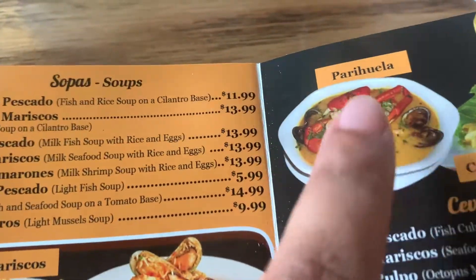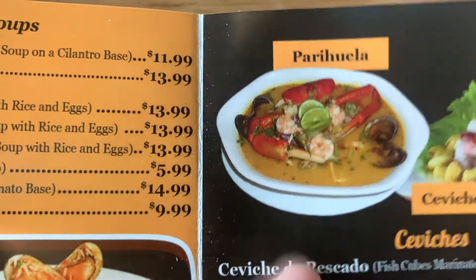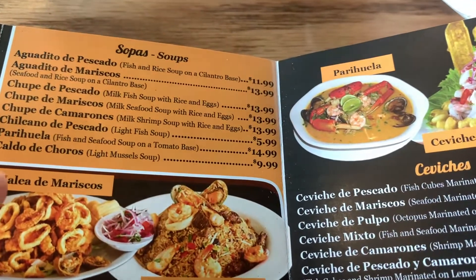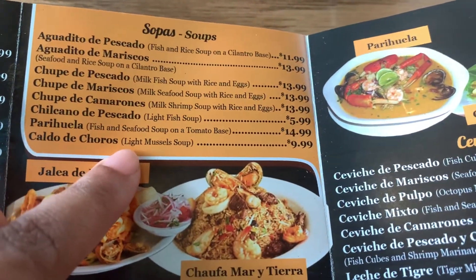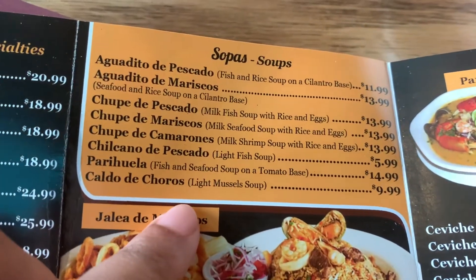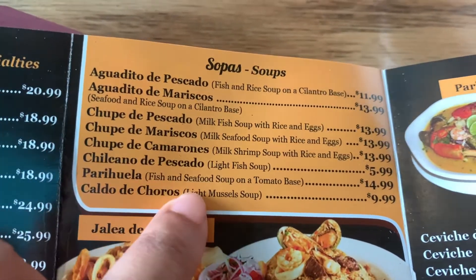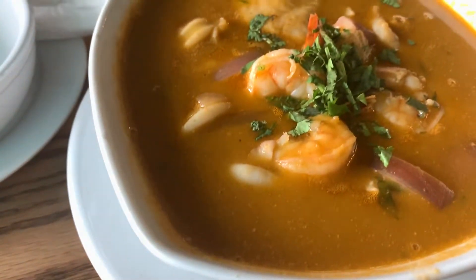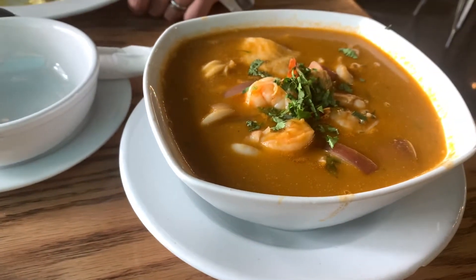I'm getting this dish right here — it's like a seafood soup. It looks amazing. So here it is. It's fish and seafood soup in a tomato base sauce. This looks amazing, it looks so good.